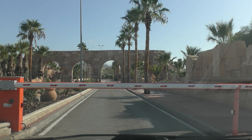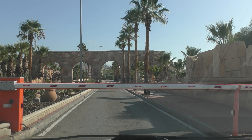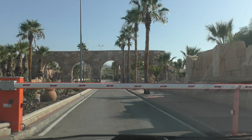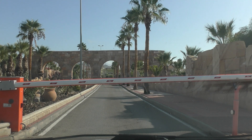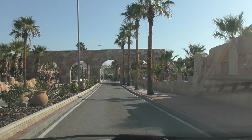I asked the guy at the gate if he speaks English — he does. I said I just wanted to visit the golf course. He said it's closed. I asked if I could just have a look at the complex, and he said yes. I asked if he wanted my resident card and he said no. Gracias.